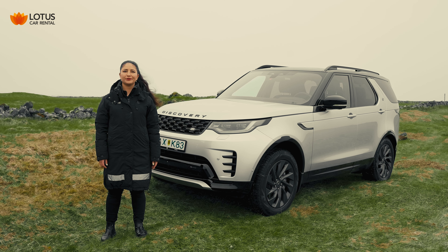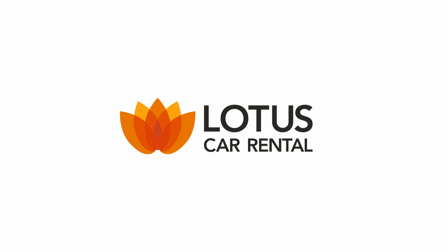Whether navigating off-road terrains or conquering city streets, driving this vehicle promises a delightful journey. The Land Rover Discovery Luxury offers top-notch interior and craftsmanship.